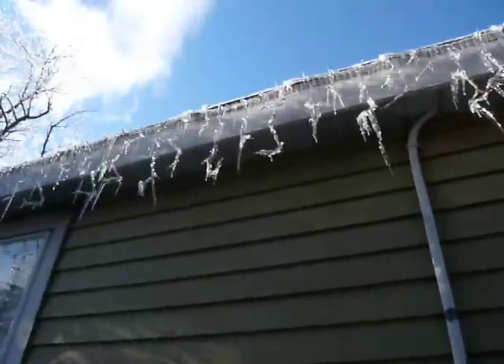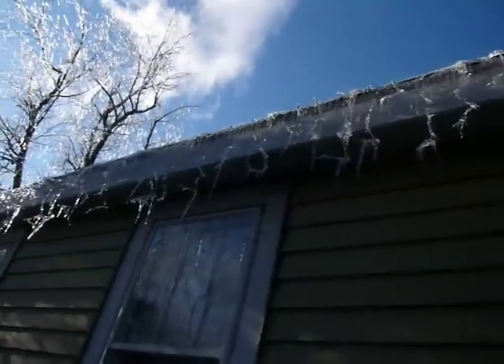My electrical meter — ba-boom. Looking up at our icicle lights, now we have actual icicles on them. Nice feature.